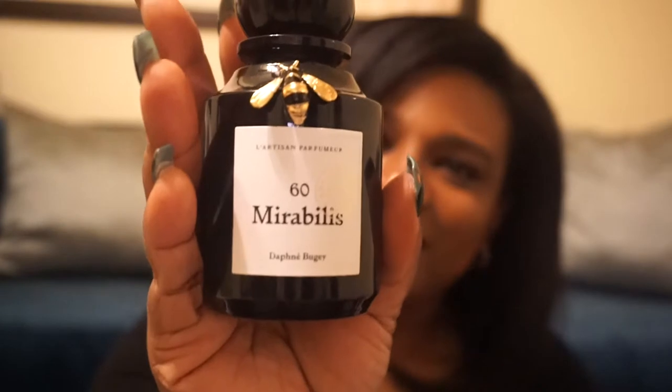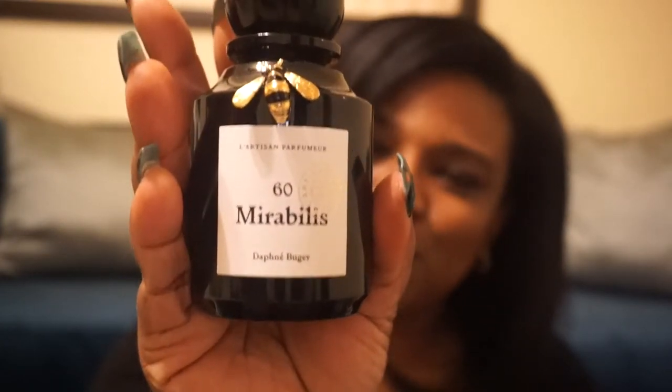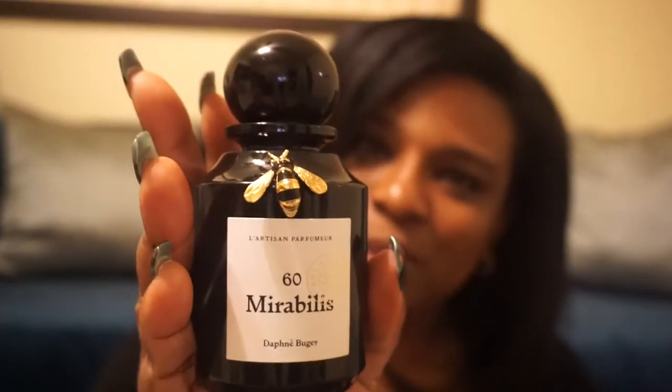The bottle is just so marvelous. Can we just take a look? Look at that — isn't that just gorgeous? And the little bee on it is so cute. This fragrance is unisex — it's not feminine at all, and it's not masculine at all.